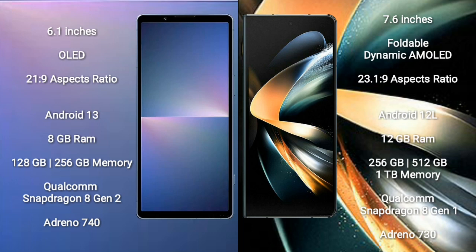Sony Xperia 5 Mark 5 runs on Android 13. Samsung Galaxy Z Fold 4 runs on Android 12. Sony Xperia 5 Mark 5 comes with 8GB RAM and 128GB or 256GB internal storage.